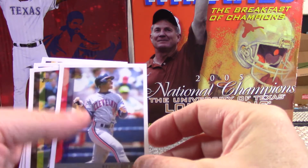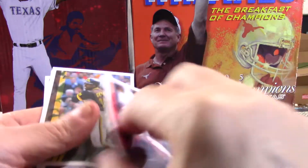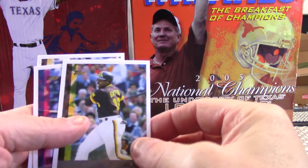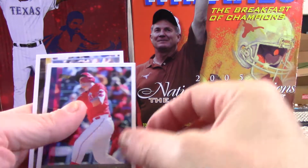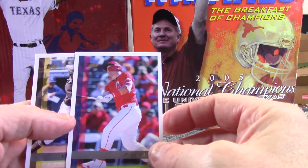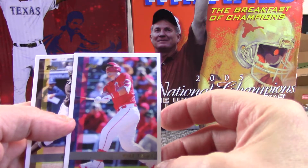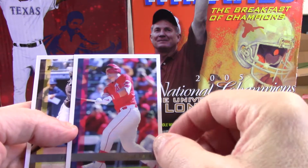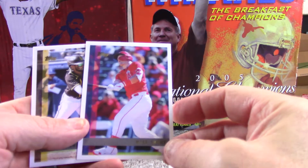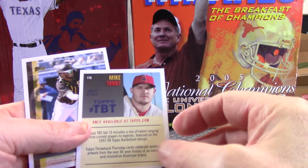Then we've got a Kenny Lofton for a veteran player. Then we've got a Tony Gwynn — Hall of Famer. And another reason I ordered this set was because it does come with the Mike Trout. All things Mike Trout are good. That's a really cool looking picture and with that white border there's not a lot going on on the front — that's a really clean looking design. It really pops on that one.